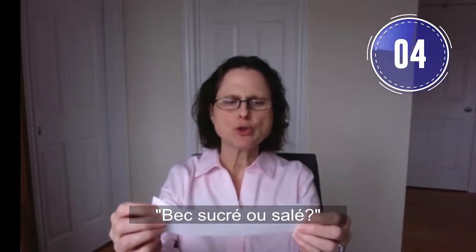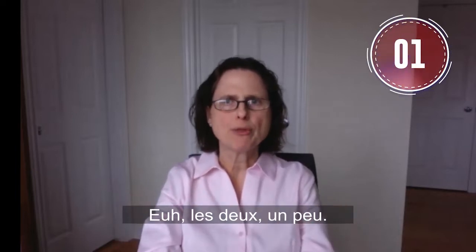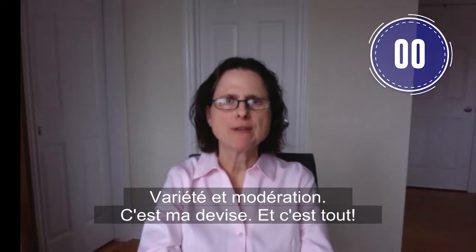Sweet tooth or salty tooth? A bit of both. Variety and moderation — that's my motto.